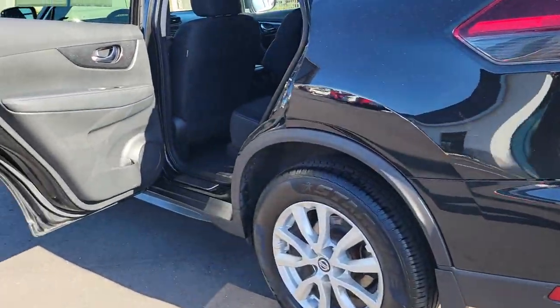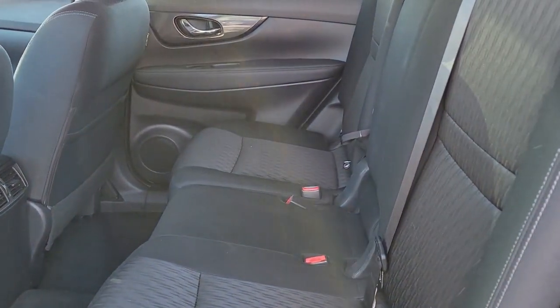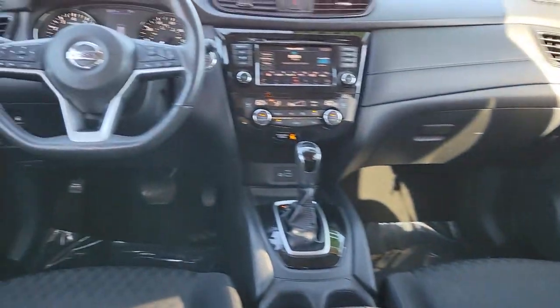Navigation system, keyless entry, satellite radio, power liftgate, backup camera, electronic stability control, power driver seat, Bluetooth connection, dual-zone AC, aluminum wheels.